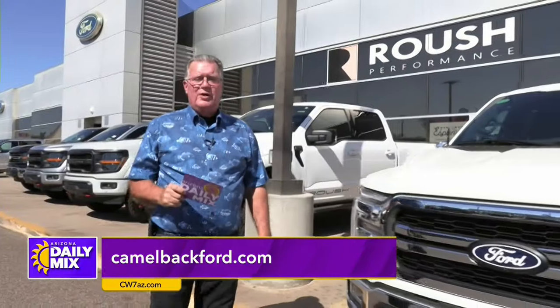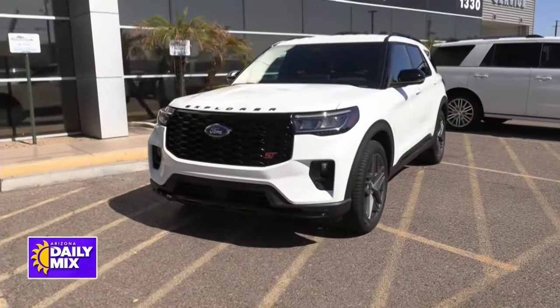But that's not why we're up here, actually. We're up here for a special treat. The new 2025 Explorer ST is right there, and we're going to be checking it out.